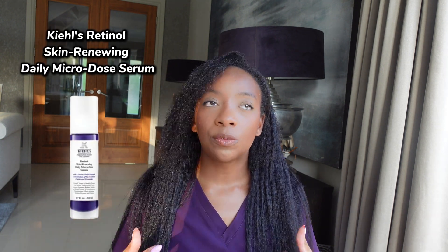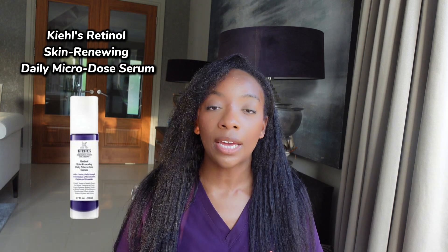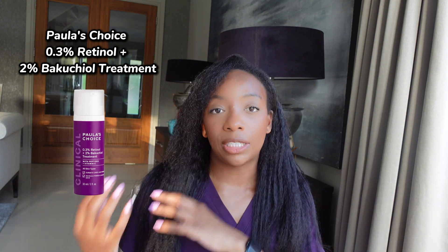With so many retinols on the market, how do you know which one is right for you? I'm going to share my absolute favourite retinols, from beginner to seasoned professional, for anti-acne or for fine lines, wrinkles, and texture. For beginners with very sensitive skin, I'd recommend the Kiehl's Microdose Retinol — its formulation slowly introduces retinol throughout the day, really lessening irritation. Another great beginner-friendly option is Paula's Choice 0.3% Retinol, which contains Bakuchiol to help dampen inflammation. These are great for beginners, but you may not see massive anti-acne benefits with them.